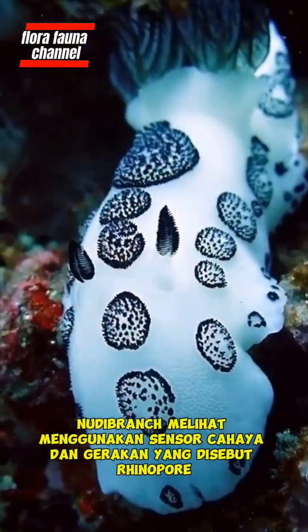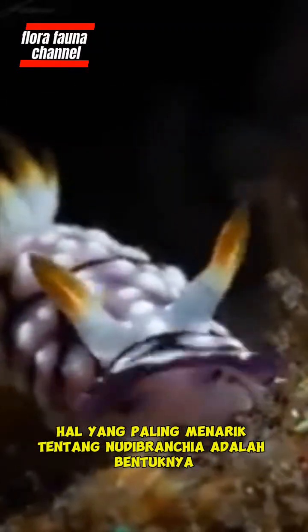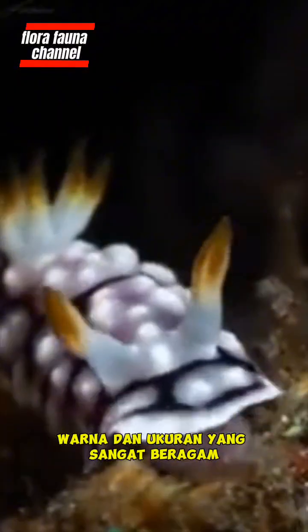Nudibranch see using light and movement sensors called rhinopores. This sensor is usually located on the head. The most interesting thing about nudibranchia is the shape, color, and size, which are very diverse.